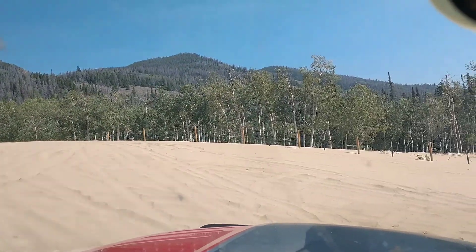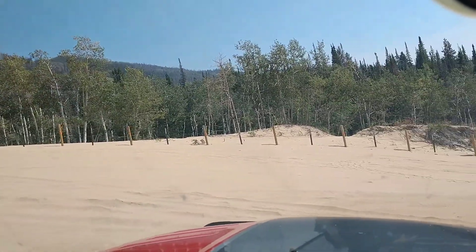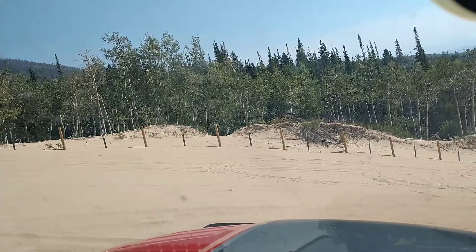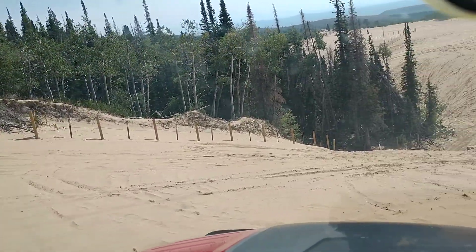This is at the North Sandhills Recreation Area near Walden, Colorado. And this is what they call Dead Man's Gulch. This is a lot steeper than it looks.